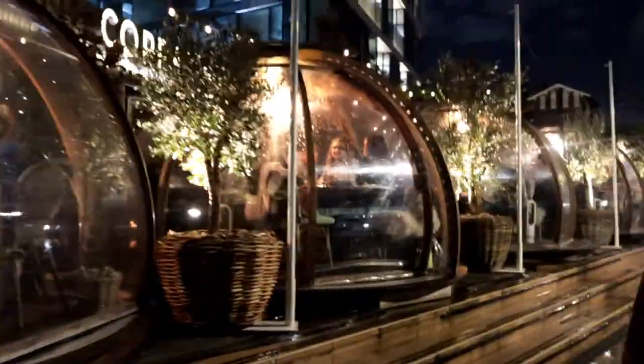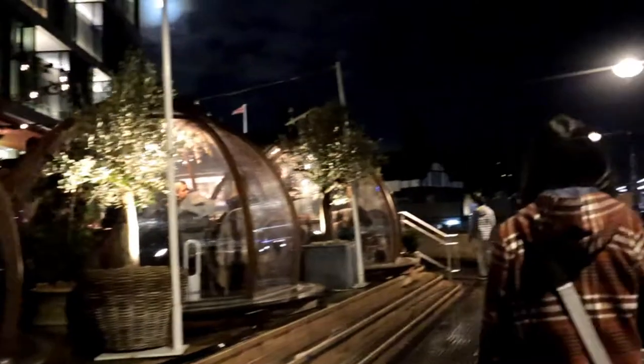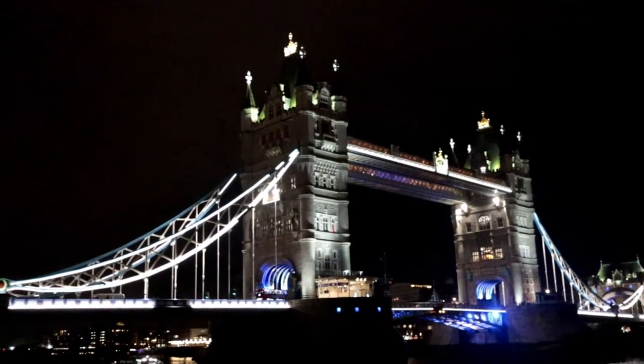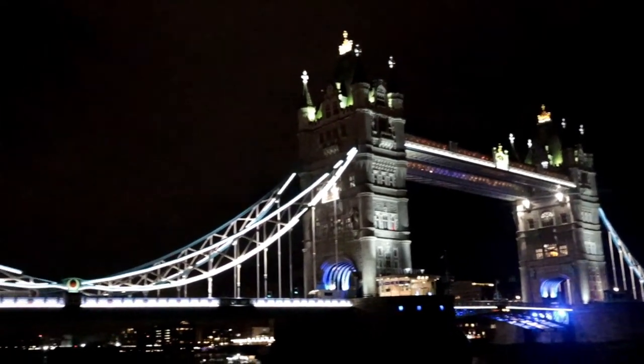Oh my gosh guys, you can actually dine at this restaurant at the side of the river — it's in between Tower Bridge and London Bridge. And right now we have finally reached Tower Bridge. It's not quite there yet but we're up close. It's so pretty at night!